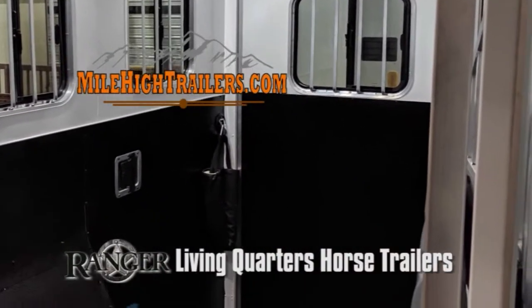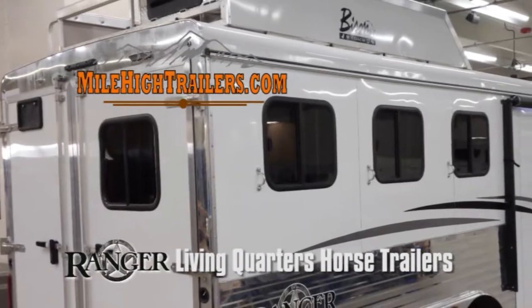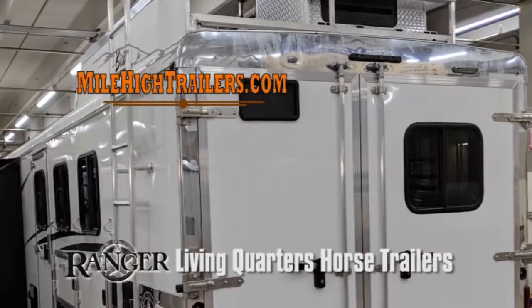Of particular note is the slide-out dinette and 4,000-watt Onan generator. Look around this trailer and note the excellent features like a power awning, Bluetooth stereo, recessed cooktop, and gas and electric water heater.